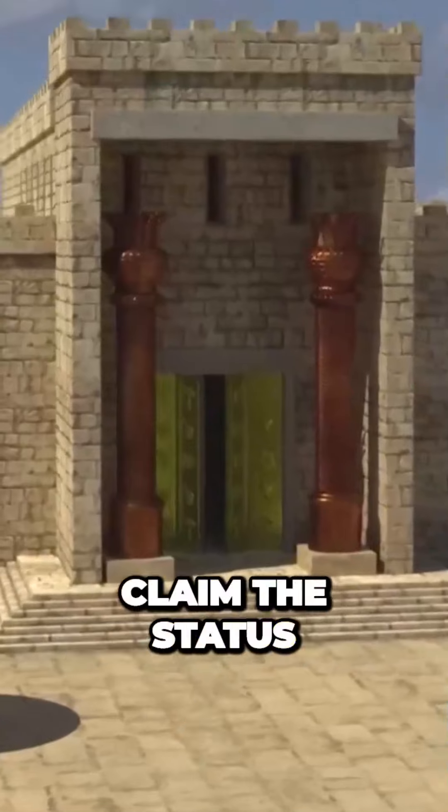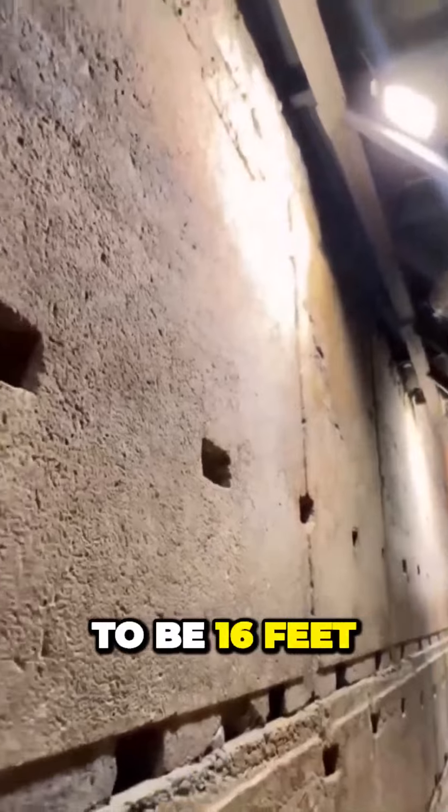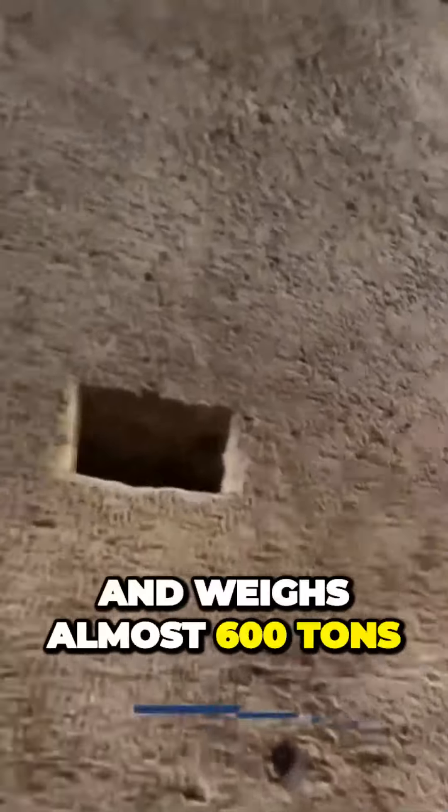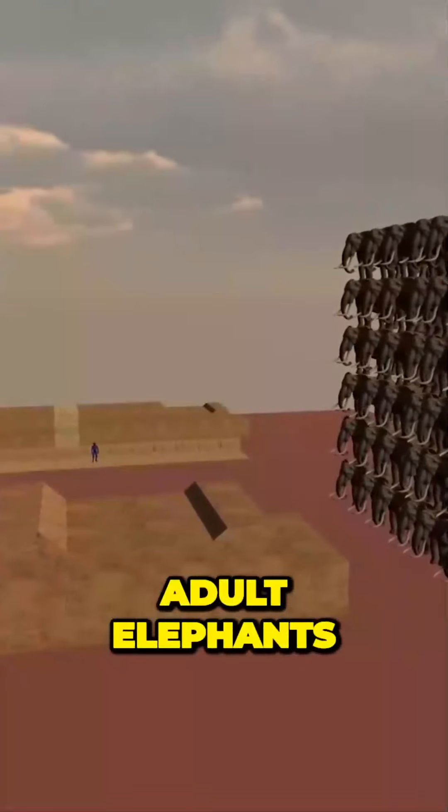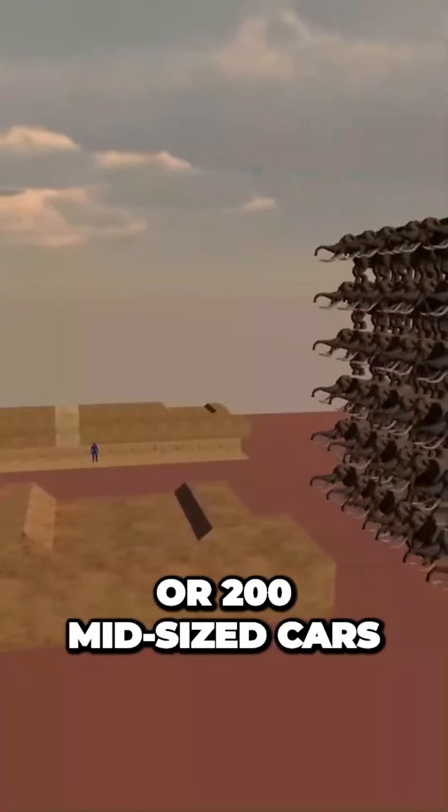Though there is yet no spot to claim the status of a third temple, you will be shocked at how much the city still holds right under its sands. It is estimated to be 16 feet, 5 meters wide, and weighs almost 600 tons,